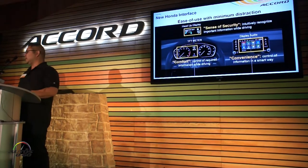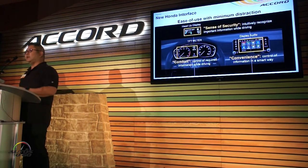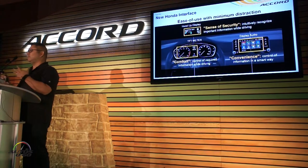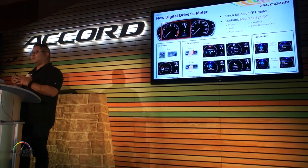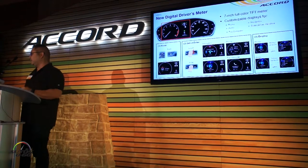We've got a new interface, and we've got a couple of different ways of sending information to you. We've got a new 7-inch TFT monitor in the meter, a new display audio system with an 8-inch screen, and a new heads-up display — all of this to give you the information you need without creating huge distractions. It's meant to be easy and convenient. Looking at the meter specifically, this is something you can customize and toggle through with the thumb wheel on the steering wheel.